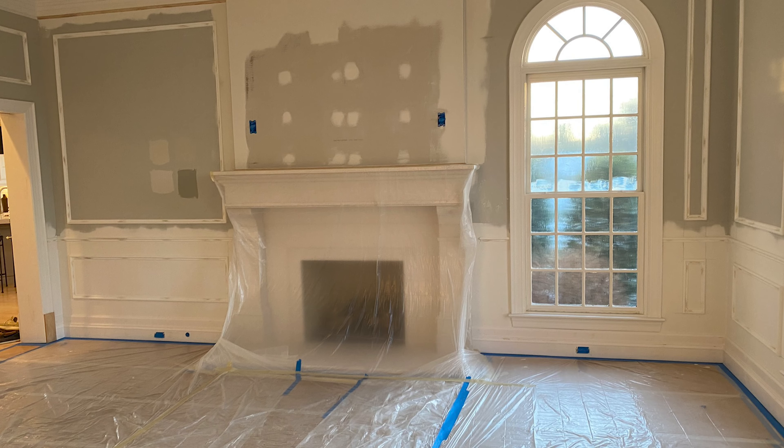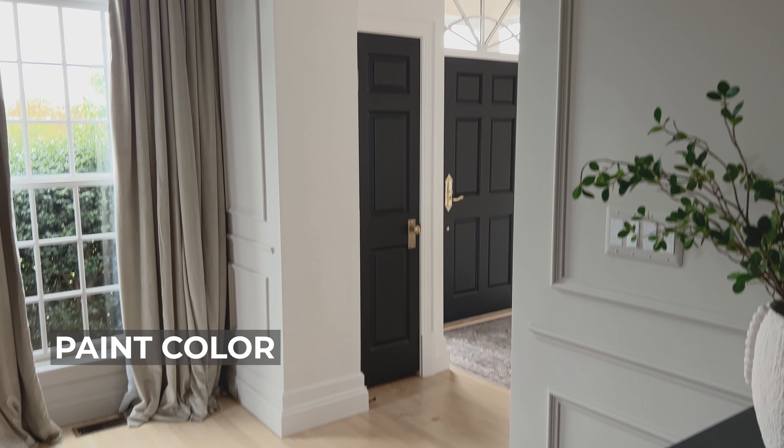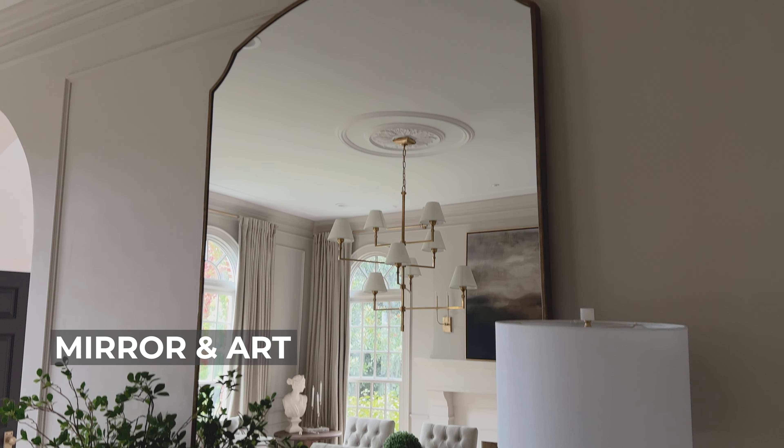Yeah, definitely not something we wanted to showcase as soon as people step through the front door. We try to prioritize our renos based on areas that we use the most, and believe it or not, we use our dining room a lot. We chose to do a full makeover on this room, and in this video we will be going through the various elements in this space including the fireplace, molding, paint color, furniture, lighting, window treatments, mirror, and art.